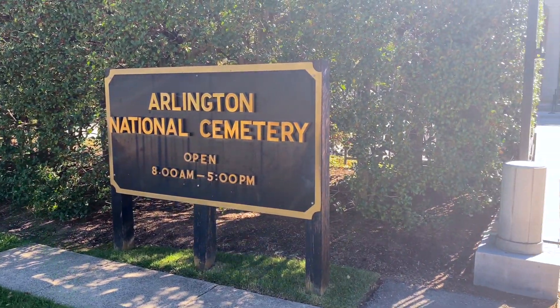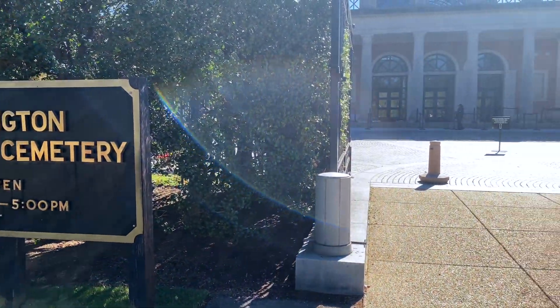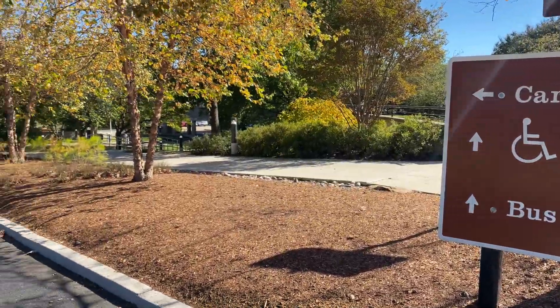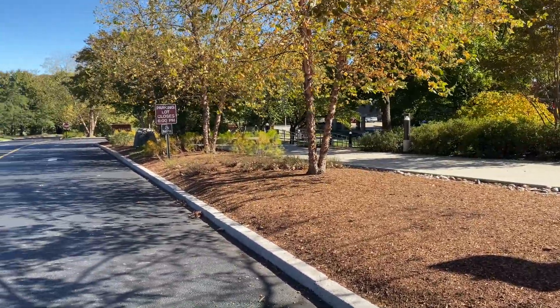So now let's talk about how you're going to get here. You have a few different options to access the cemetery and we encourage you to take public transportation. This is the main entrance on Memorial Avenue. You can access this by taking the metro to the Arlington Cemetery stop, or you can drive and park in our Welcome Center parking garage. This is your best option if you're looking for minimal walking, as the Arlington Cemetery metro stop is the closest to our Welcome Center and the tram.